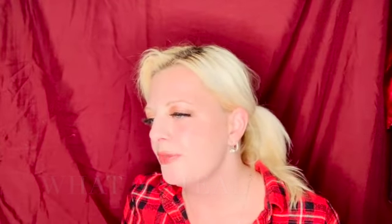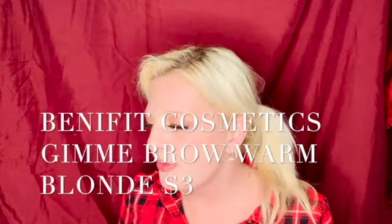My next add-on is from Benefit Cosmetics — it's the Gimme Brow in Warm Golden Blonde, volume shade 2. It's a mini size. I wanted to try this before buying a full-size one because I have really blonde eyebrows. I've always wanted to try this product.